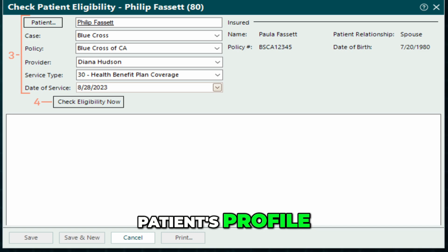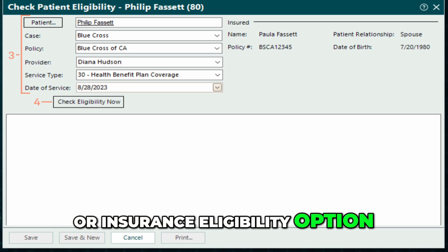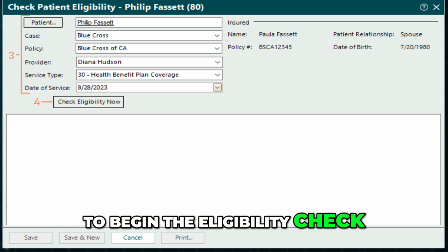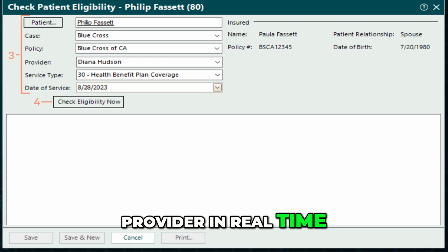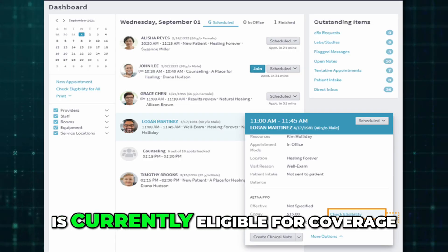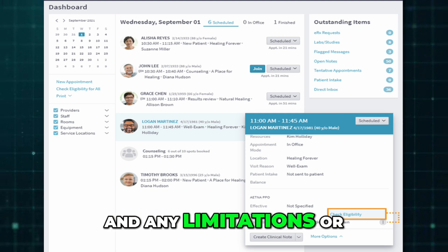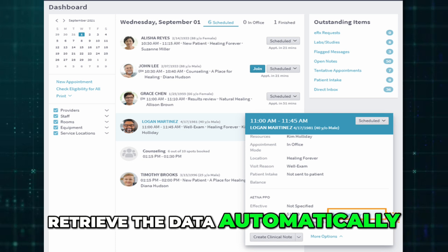Once you're in the patient's profile, look for the eligibility or insurance eligibility option. This is typically under their insurance or billing section. Clicking on this option will prompt the system to begin the eligibility check. Tebra will then connect with the patient's insurance provider in real time. After a few moments, you'll see a report showing whether the patient is currently eligible for coverage, along with important details like coverage type, co-pay amounts, and any limitations or plan-specific notes.